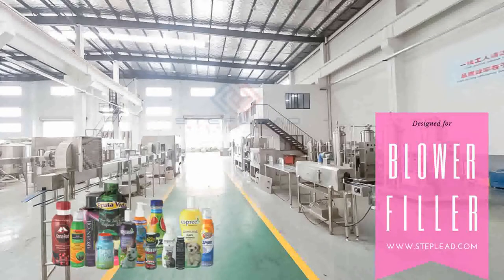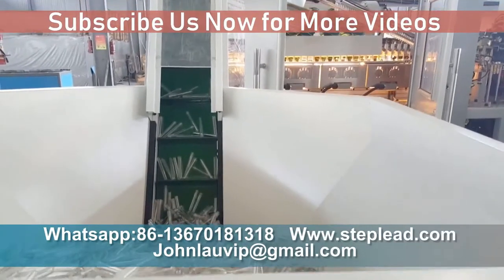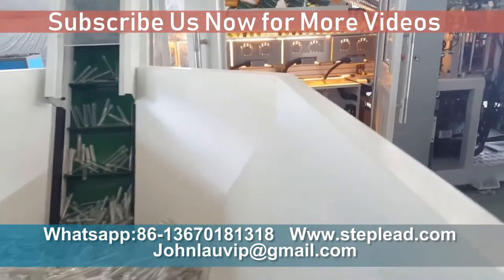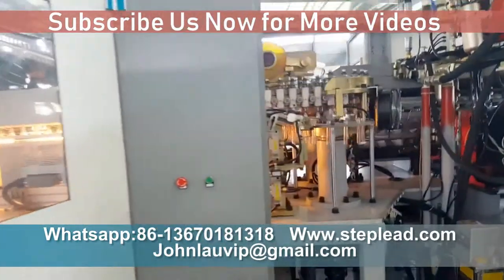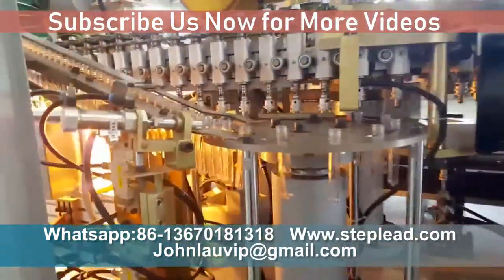Step Lead Pack Tech now offers fully integrated PET bottle blowing, filling, and capping systems based on rotary and linear stretch blow molding units. Beverage companies can now choose the line that best fits their production requirements for formats of all sizes.